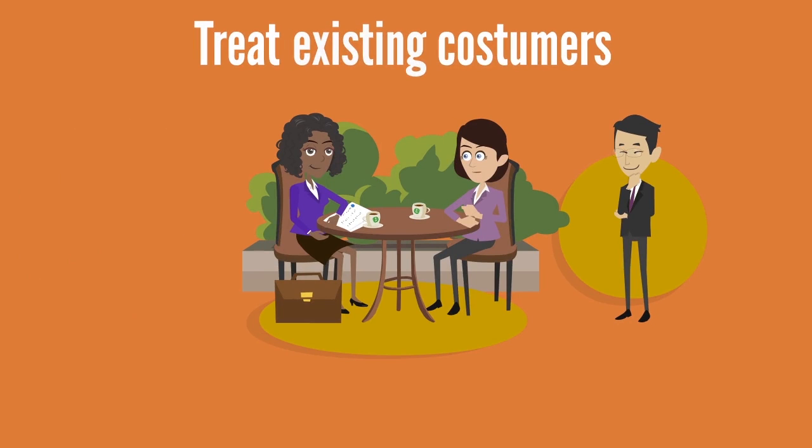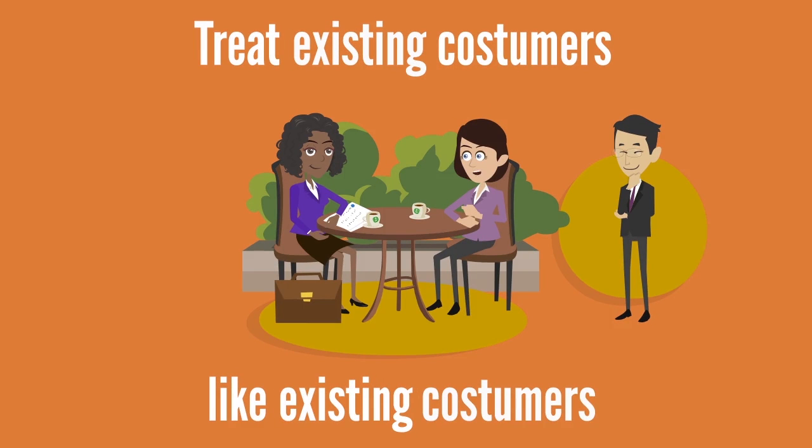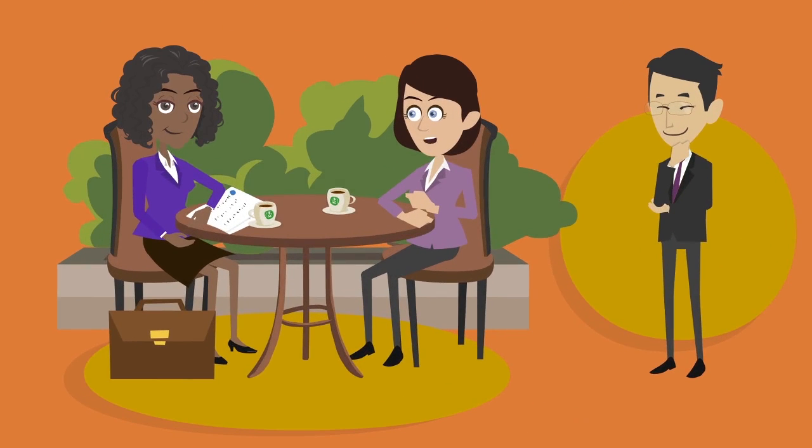2. Treat existing customers like existing customers. Tailoring experiences to individual customers helps to keep them happy, which provides you with plenty of upsell and cross-sell opportunities.